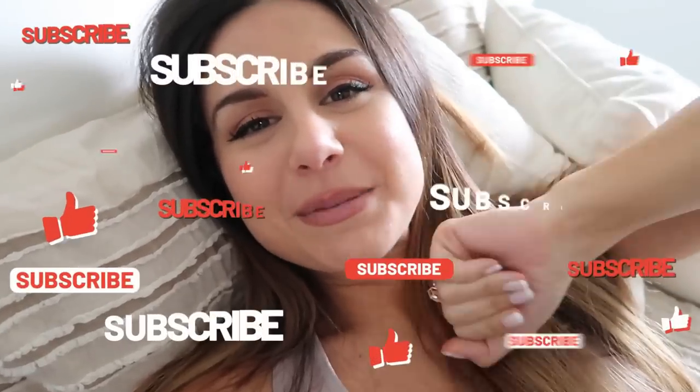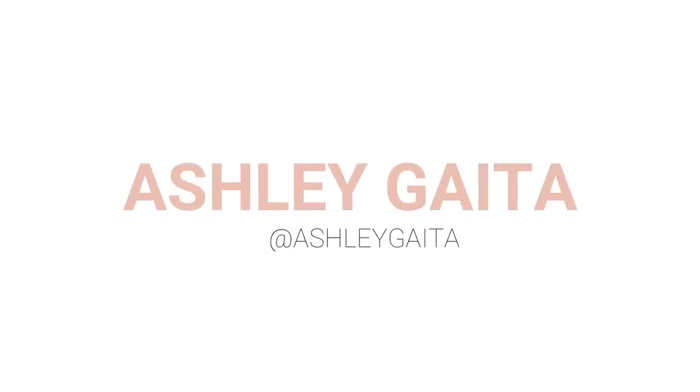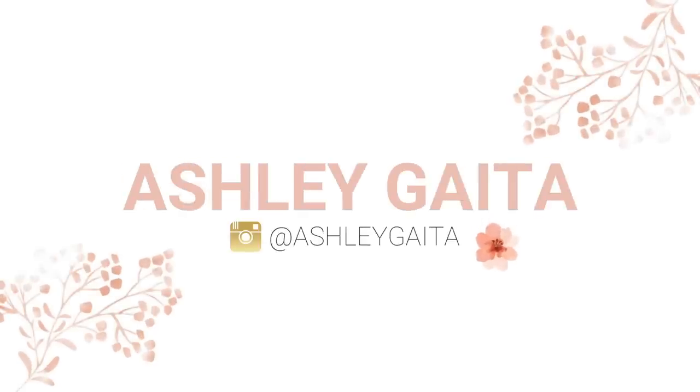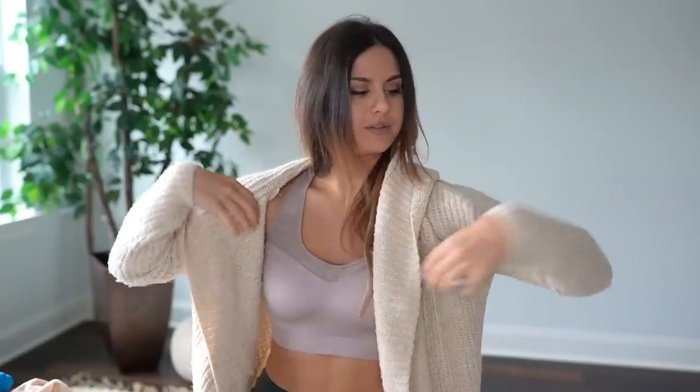If you have not already, definitely hit that subscribe button for new weekly videos and follow me on IG for all things fitness. So where I live it's seriously fall weather — cold and rainy outside. Time to cozy up a little bit, grab your cup of tea, put on a comfy blanket, because we're about to do some chit-chatting. For new viewers, I like to have everything linked down below, including all my measurements, as a reference. All that will be in the description box.